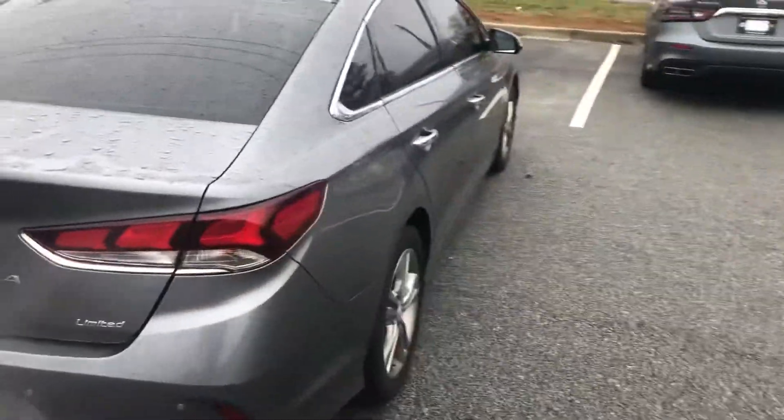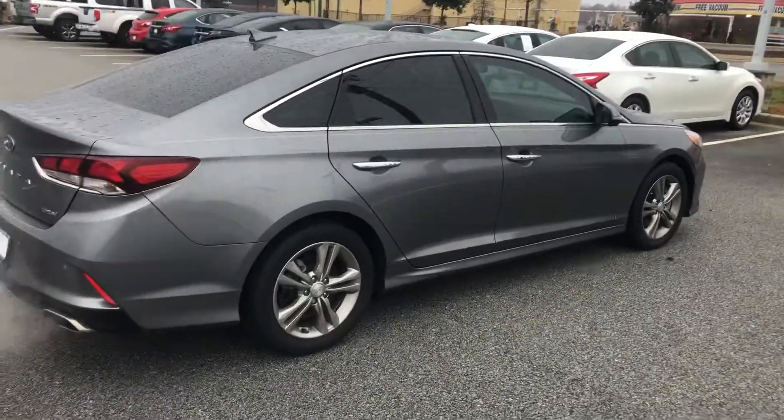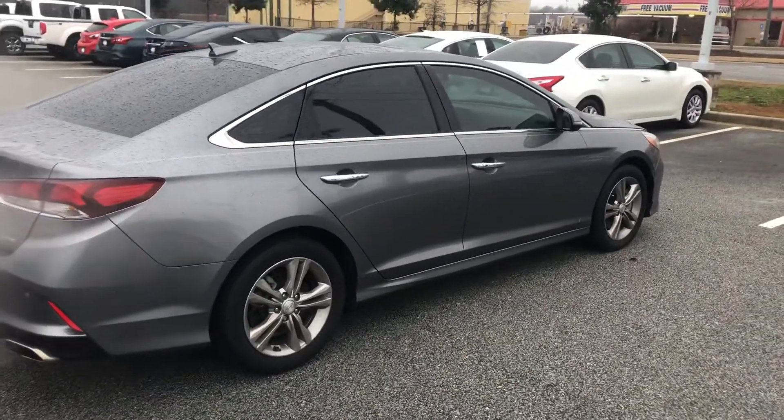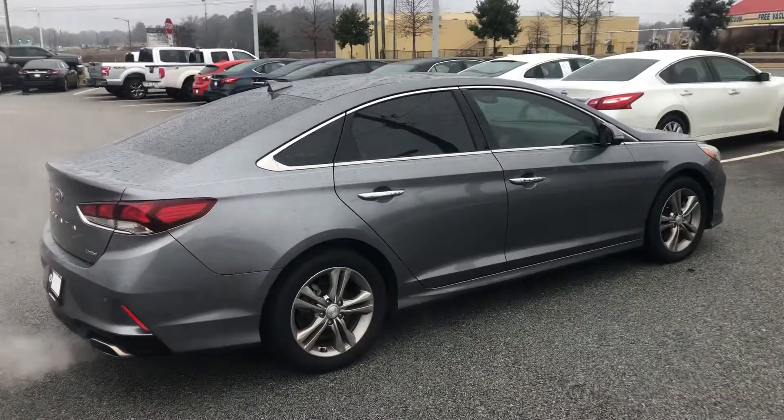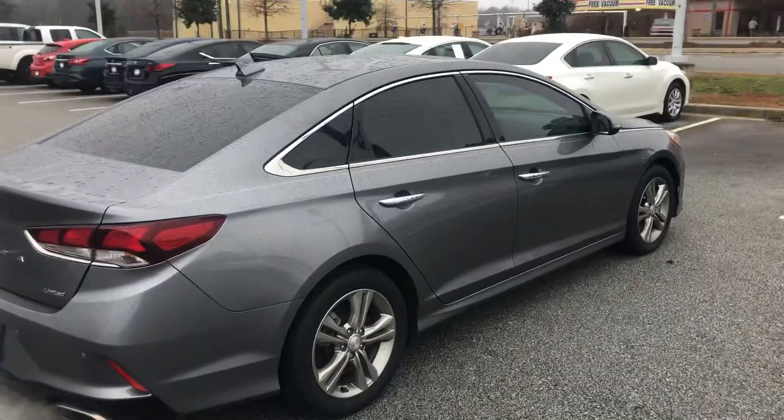The passenger side looks in great condition as well. That being said, Luis, this is a great looking vehicle. We'd love to set up a time for you to come in and take a look at it. If you have any questions or want more information, you can always reach me at 912-978-1234. Thank you and have a great day.